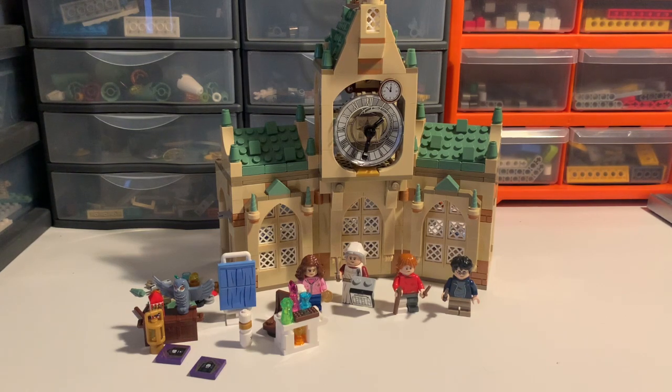Hello! Welcome to Dunkin' Egg Bricks and to a slightly unexpected video, which I'm very happy to be able to bring you. This is a review of a brand new 2022 March LEGO set, set number 76398, Hogwarts Hospital Wing.